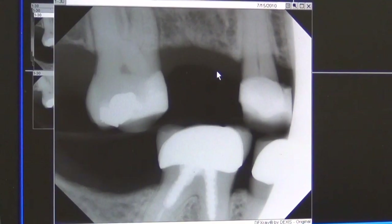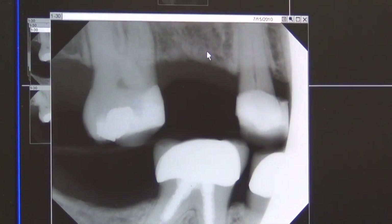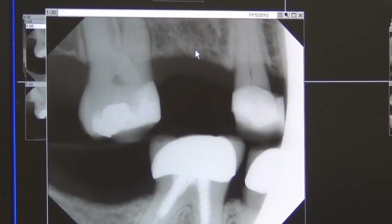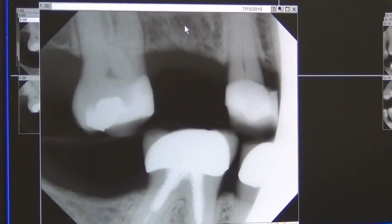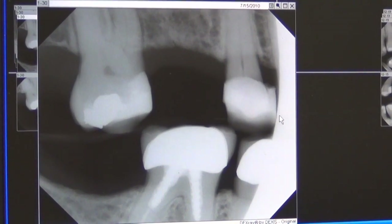Here we're looking at a patient with a missing tooth, and our choices are replacing this tooth with a partial denture — which isn't very good because they don't stay in well — a fixed bridge, or a mini implant supported crown. A mini implant supported crown makes the most sense when we don't have to do anything to the adjacent teeth.